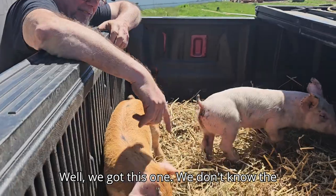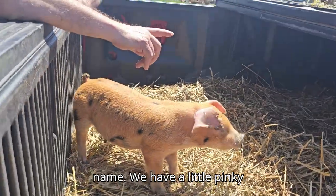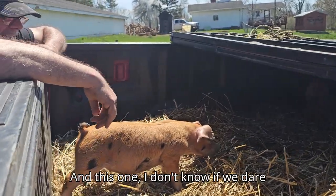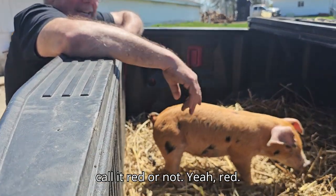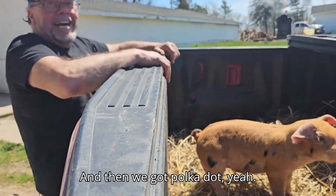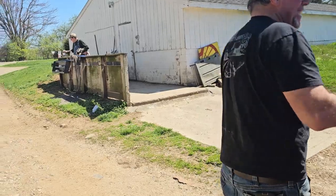We got this one but we don't have a name for it yet. We got a little Pinky up front — the little white one. This one, I don't know if we dare call it Red, but yeah — Red. And then we got Polka Dot. How's that? Good ones.